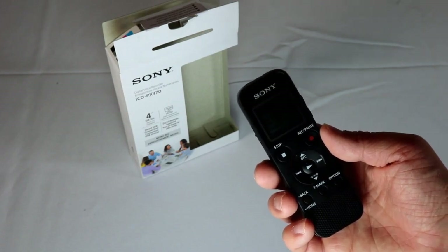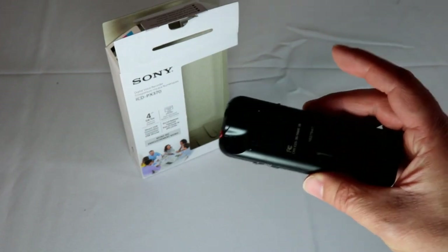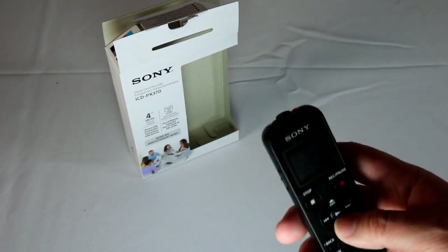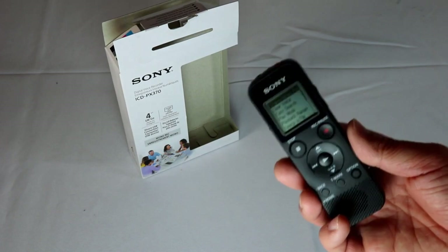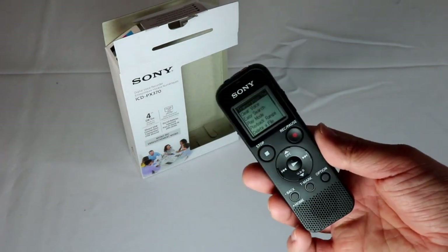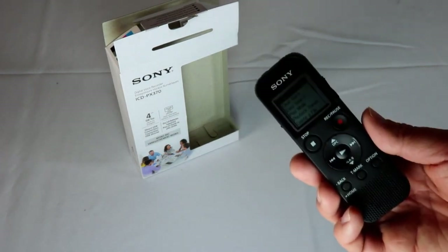With the Auto Voice Rec feature, ambient noise is effectively reduced, ensuring clear recordings. Boasting 4GB of internal memory, you can store up to 59 hours and 35 minutes of recordings. The microSD card slot allows you to expand your storage. The Sony ICD-PX370 even offers scene select for optimizing settings in different scenarios.